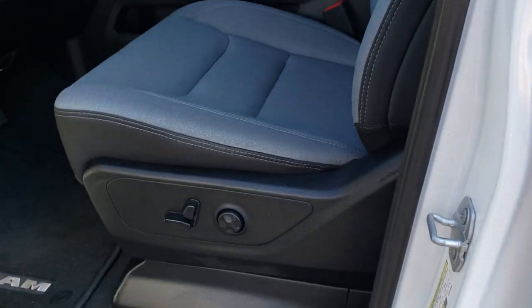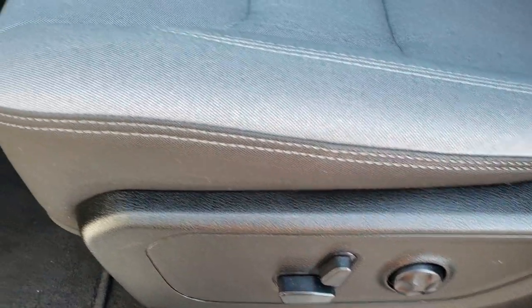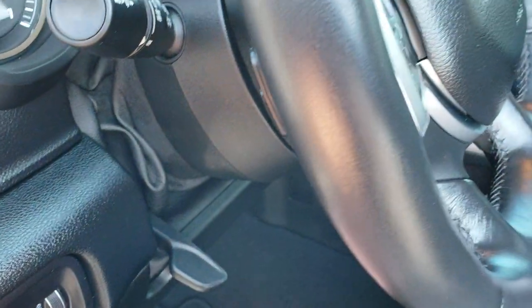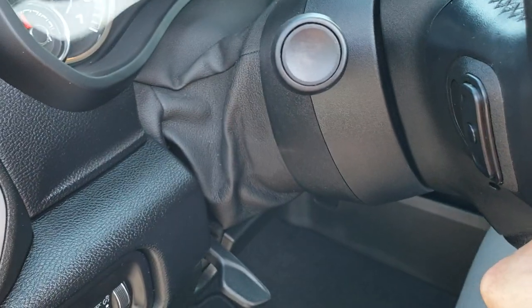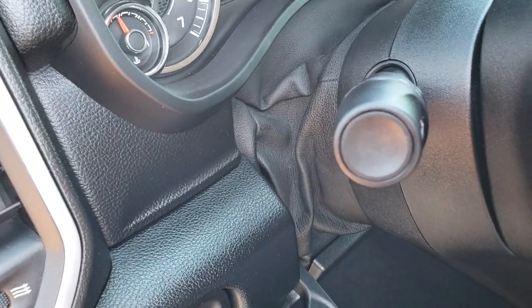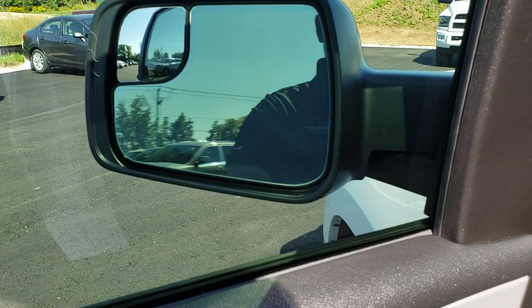Inside, the Bighorn package gives you the gray and black cloth interior. There are no rips, there are no tears on these seats — they're in absolutely perfect condition. Both of these seats are heated, and you get a power driver seat with lumbar. Factory floor mats throughout. This one has the power pedals, the auto headlamps. New on the RAM this year is the tilt-telescope feature, so that steering wheel will actually go in and out. Power windows, power locks, power mirrors — and these mirrors are also power folding.